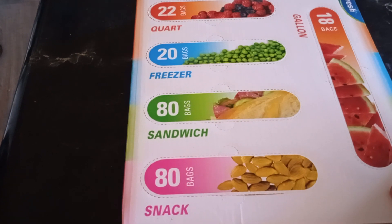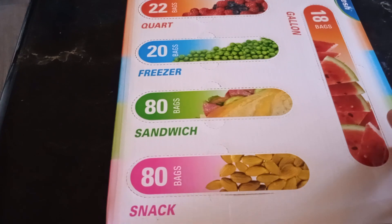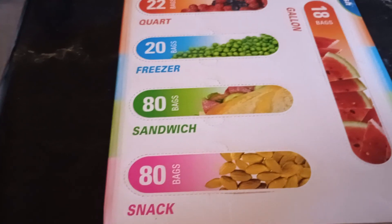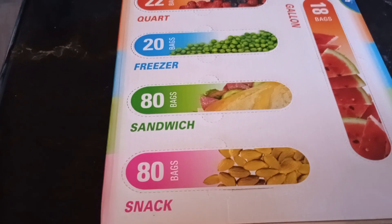I am so excited about it. This is what I was looking for. I finally got it and I will definitely be utilizing this because I always bring fruit, sandwiches, or whatever to work, so I'm always looking for freezer bags, sandwich bags. So that's it.